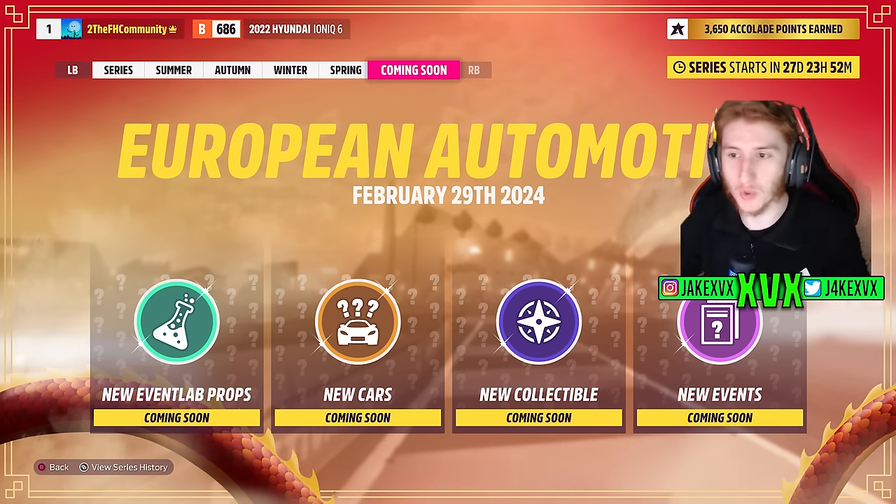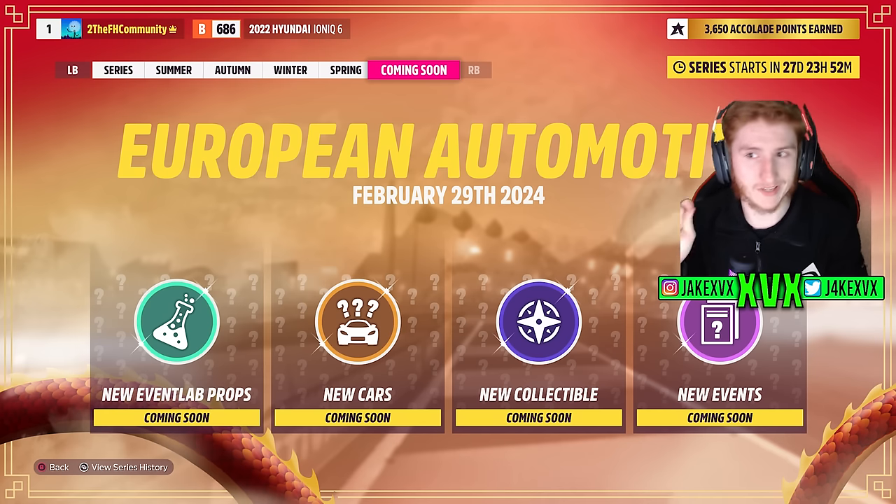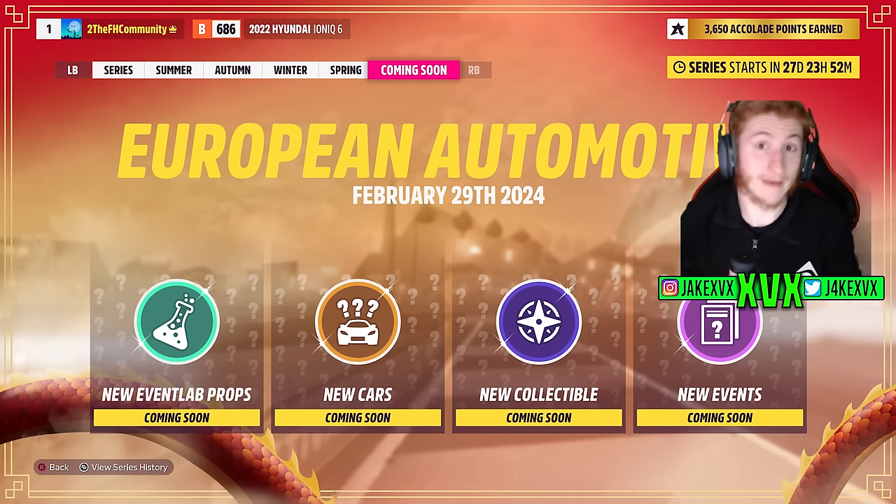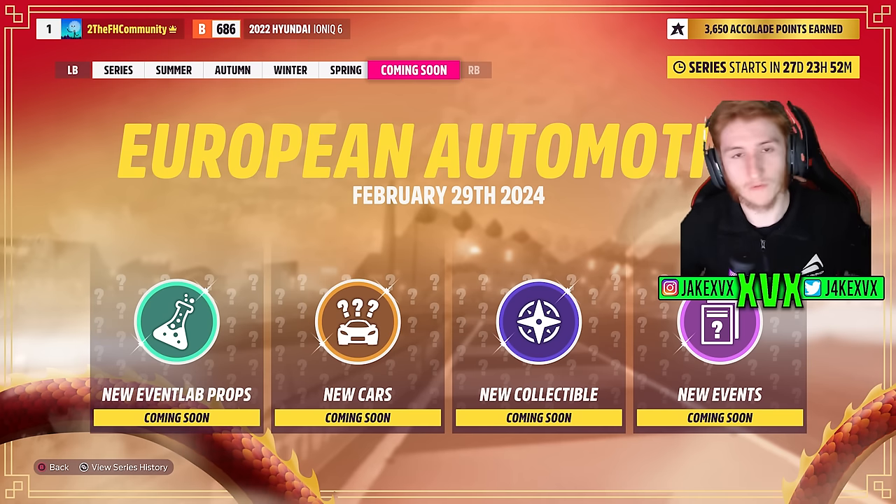Well first we have new Event Lab props. This could be anything really — Event Lab props don't always correspond to what the theme is about, so we'll skip past that. New cars is the interesting one. New collectible — again can't really have any guesses there. New events however could be something interesting. We'll talk about that last. We'll focus on the new cars to start with as that's everyone's favourite.